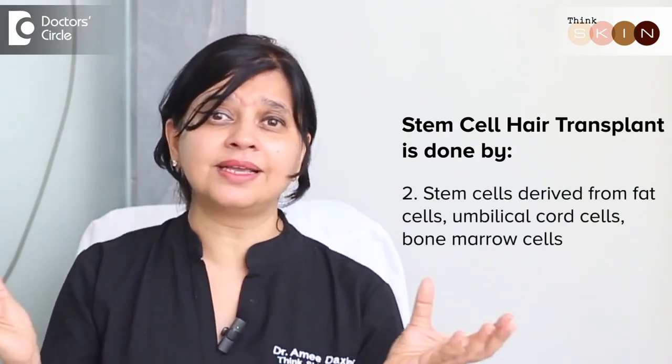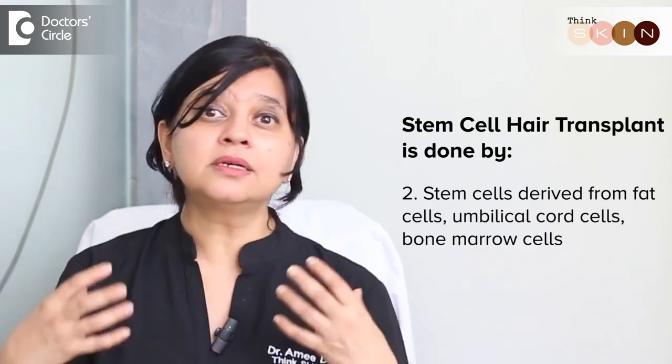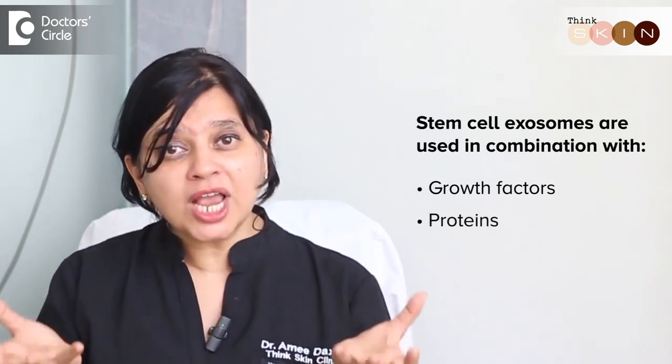The second is stem cells which are derived from a generic source. It could be fat cells, it could be even another umbilical cord or bone marrow cells which are not your own. These have been sterilized, stored and can be directly injected into the scalp. We use this in combination with certain growth factors as well as certain proteins which help stimulate and grow the hair follicles.